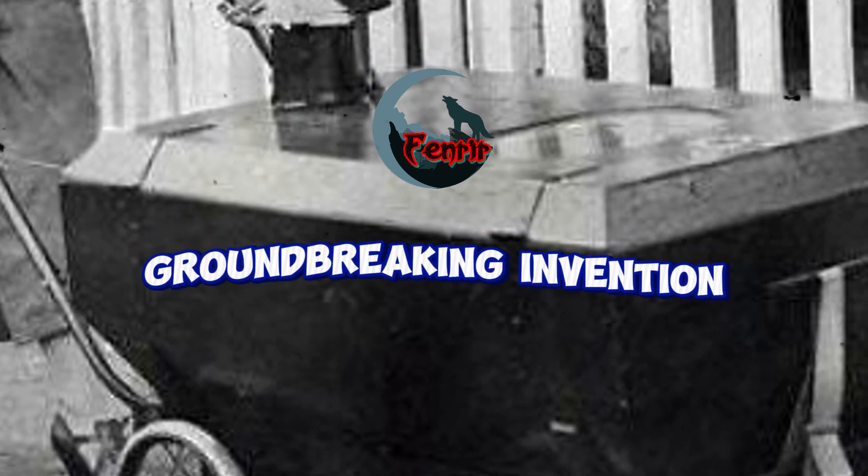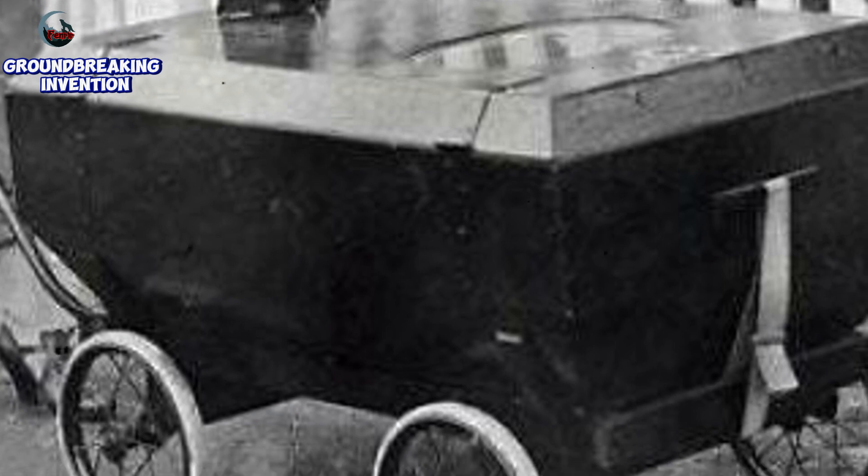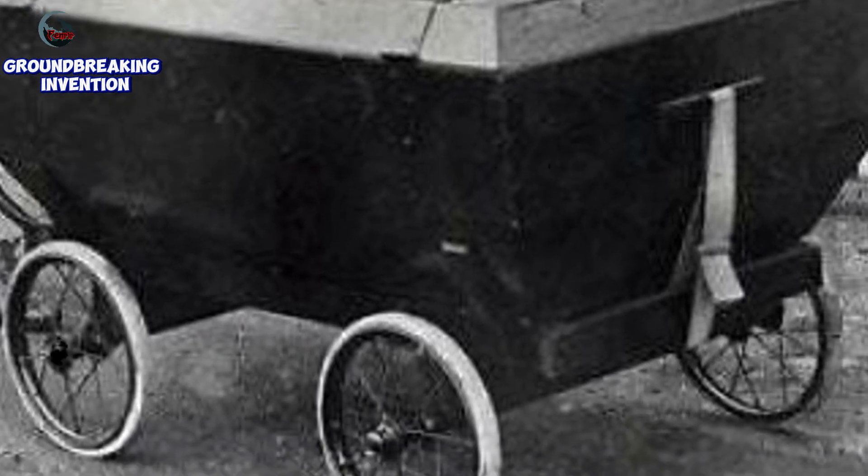In 1938, a groundbreaking invention emerged in Hextable, England: the gas-proof pram. This unique baby stroller was designed to shield infants from the harmful effects of gas attacks, particularly relevant given the looming threat of World War II. Let's delve into the details of this remarkable creation.